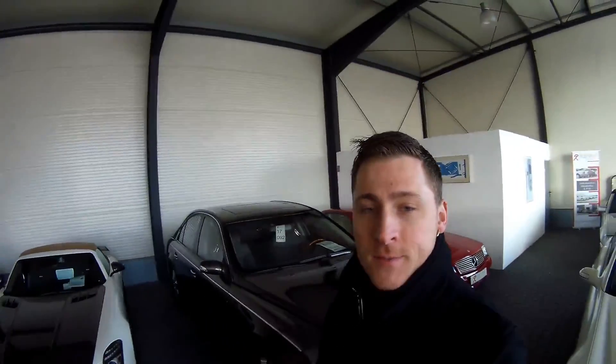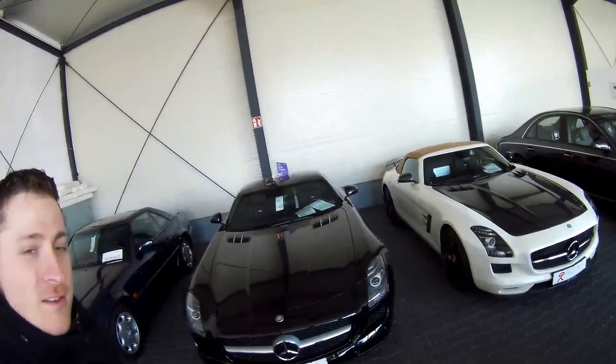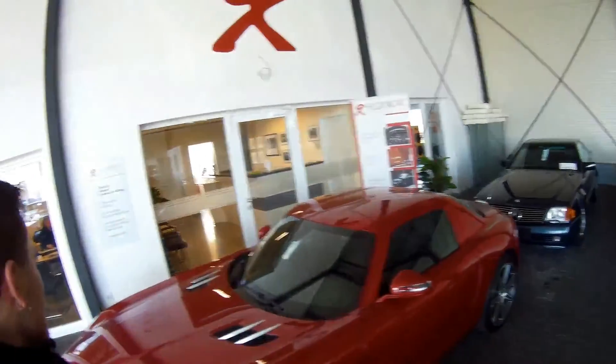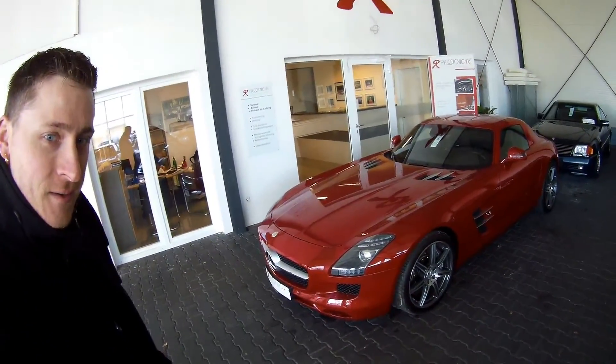Hello everybody, good morning. So we're going to do a new video, nice reviews. Not one of these very nice cars — you see the Maybach we drove last time, the SLS Final Edition, very nice car, not our SLS. And we got a red SLS that's just sold. Look what a very nice car this is. But that's not the car we're going to drive today, because today we have a very nice one.